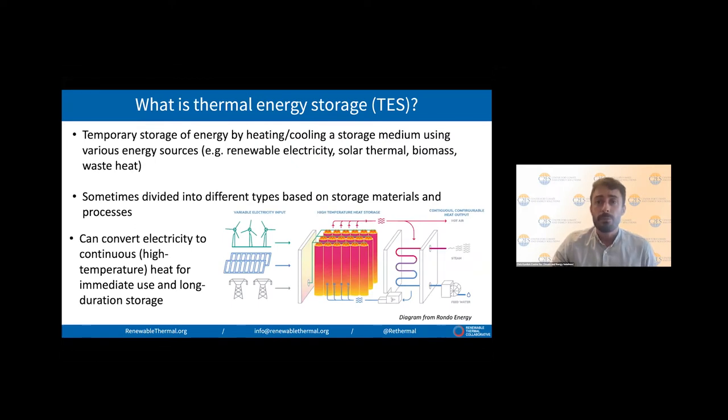So what is thermal storage? Like battery storage, we're temporarily storing energy, but in this case we're heating or cooling a storage medium to store thermal energy. We're using various energy sources to do that — particularly renewable electricity, but also solar, biomass, and waste heat from industrial processes.